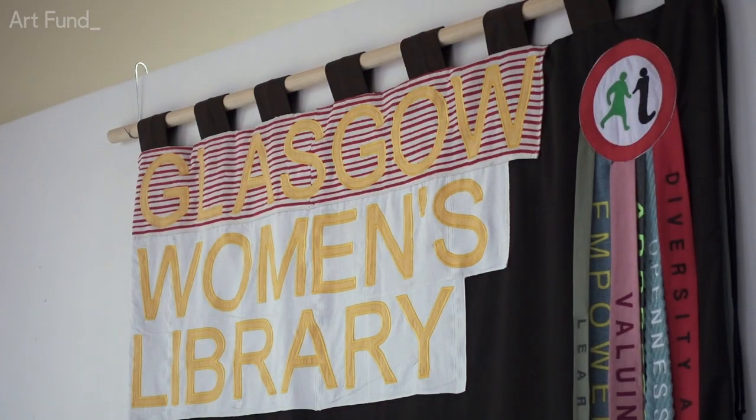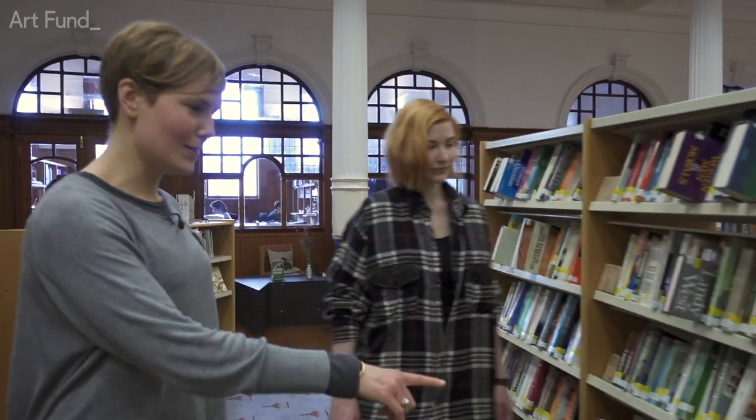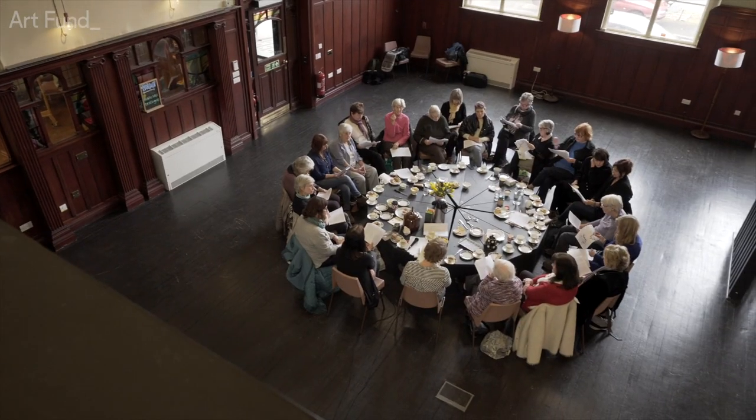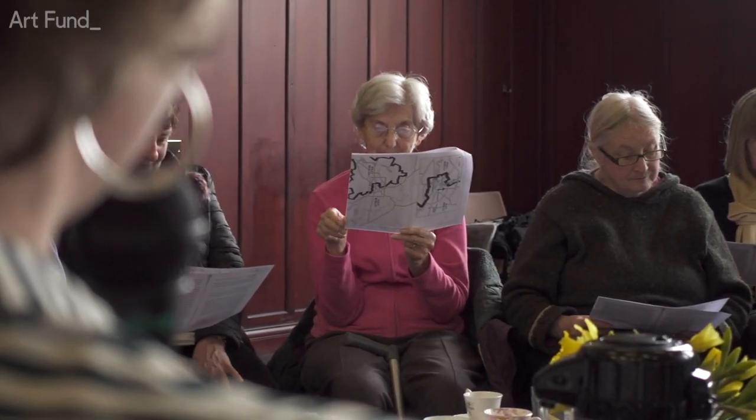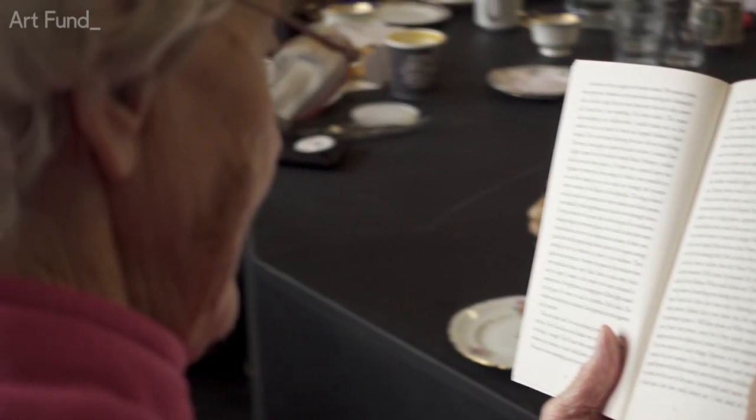Glasgow Women's Library is an organisation that welcomes everyone. We're the sole accredited Museum of Women's History in the UK. We are absolutely rooted in our values, specifically in equality, diversity and inclusion. So we're really modelling what a museum looks like when it's built on feminist foundations.